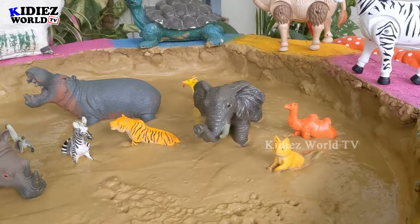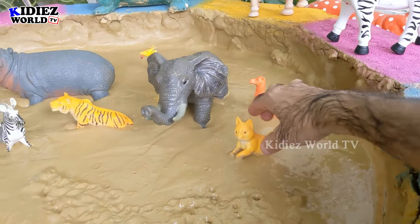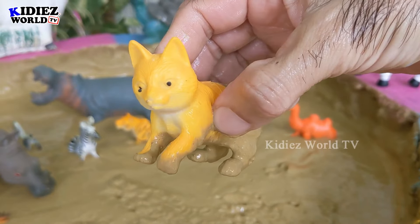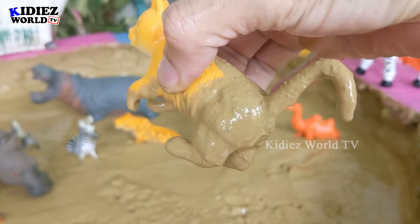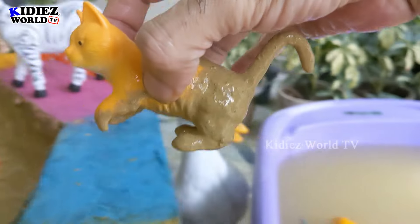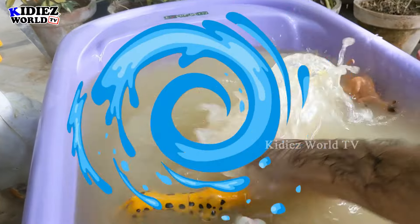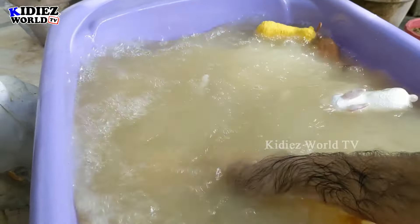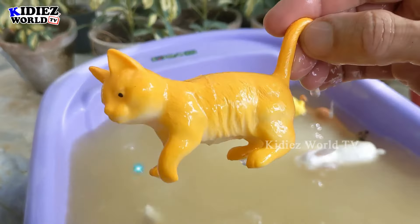Let's check out the next one. We have this beautiful cat! Just look at her — cat in the mud ground, a beautiful lovely pet and farm animal. Let's wash her. Here we go, cat!